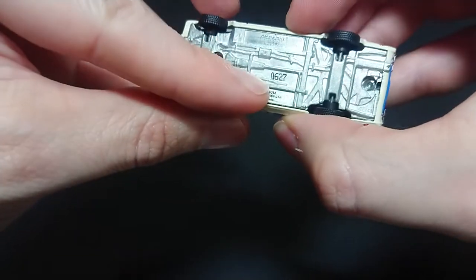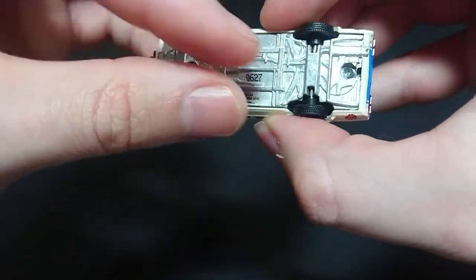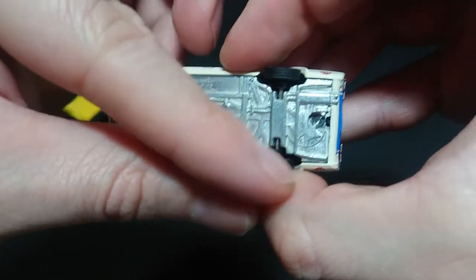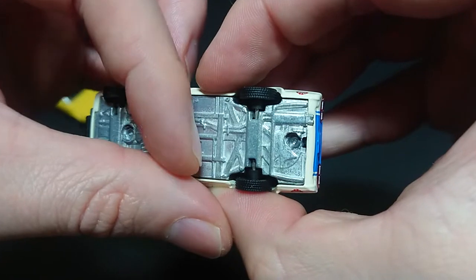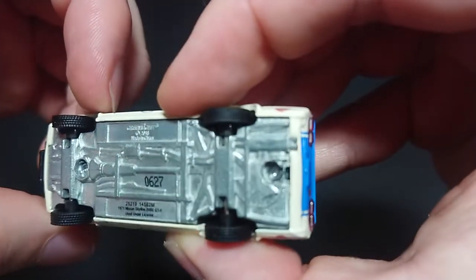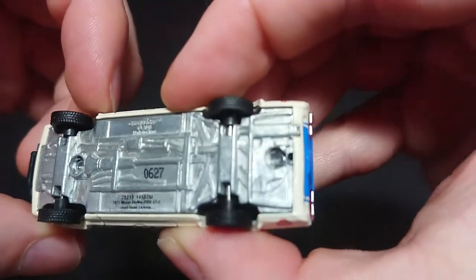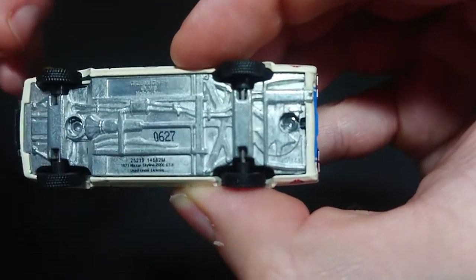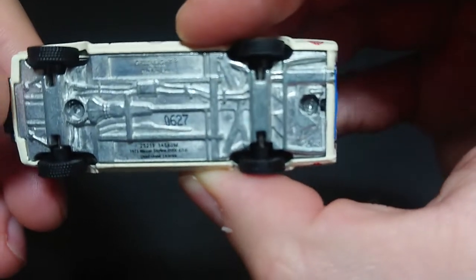The limited edition number on the bottom is 0627. The GL number — it could pass for 143, 145, or 148 — let's say it looks like 148, so not 143 and not 145.